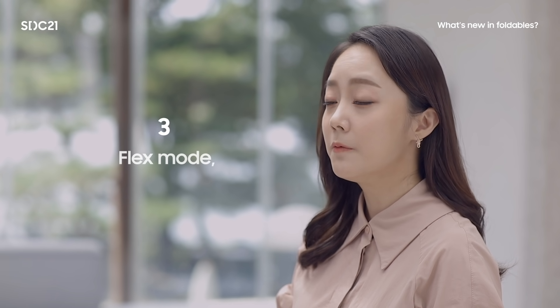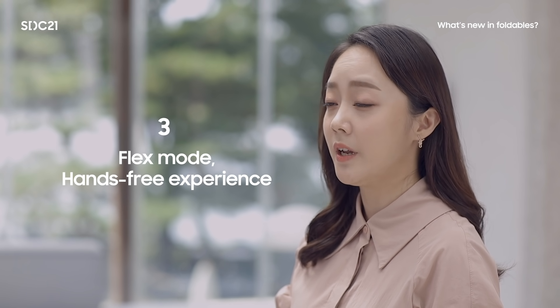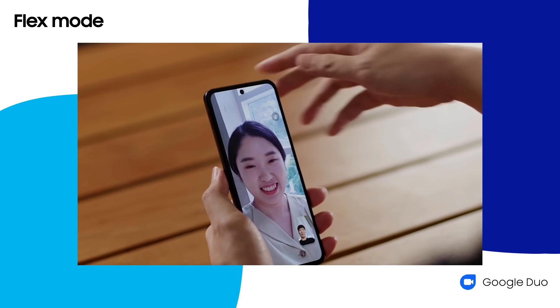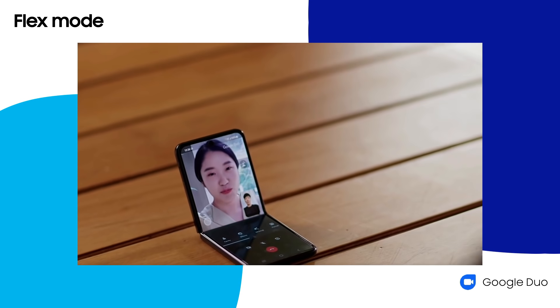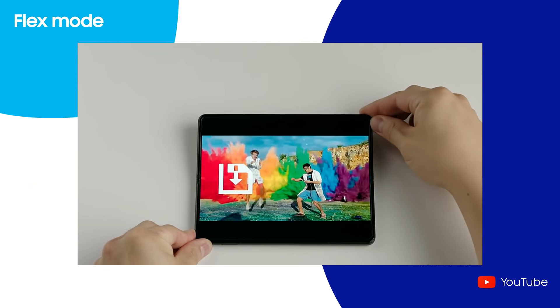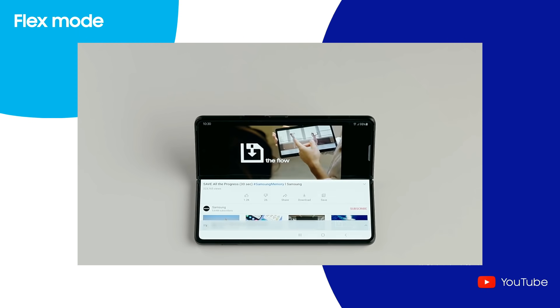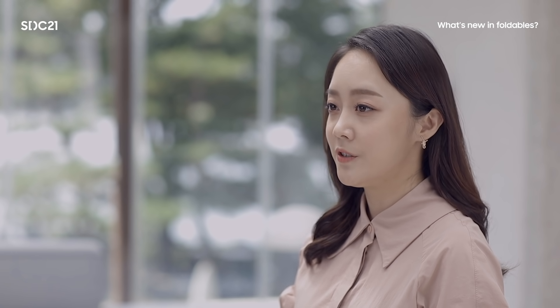Lastly, Flex Mode, also known as Tabletop Mode, shows an optimized UI when half-folded and provides a convenient hands-free experience. Only available on foldable devices, Flex Mode provides a richer experience during video calls, watching video, and more. We have talked about which areas to consider when optimizing your apps on foldable devices. Now, over to Naung to talk about how to implement these features.